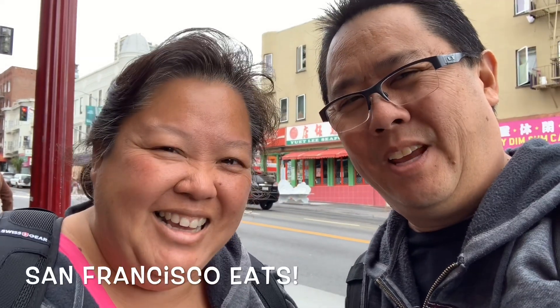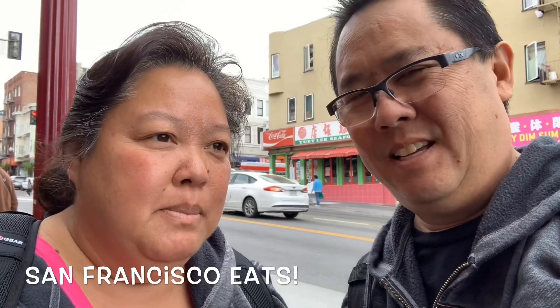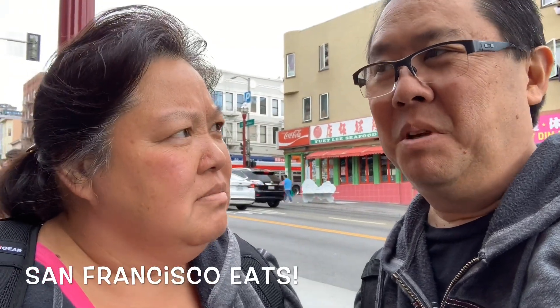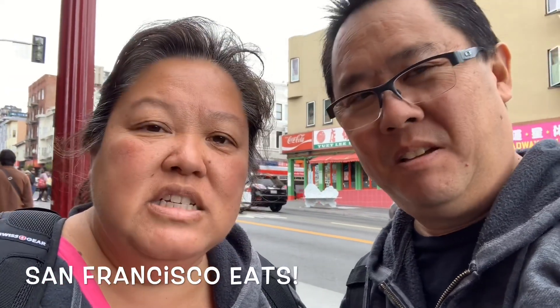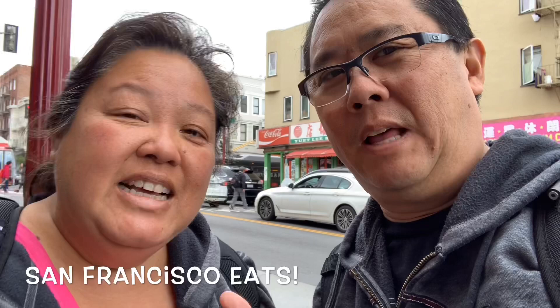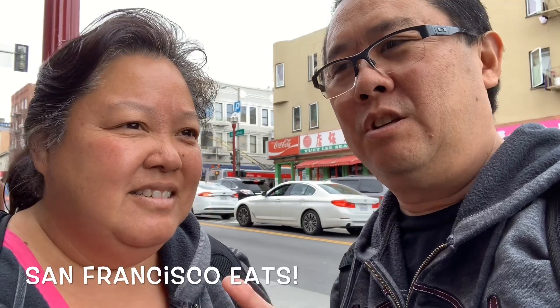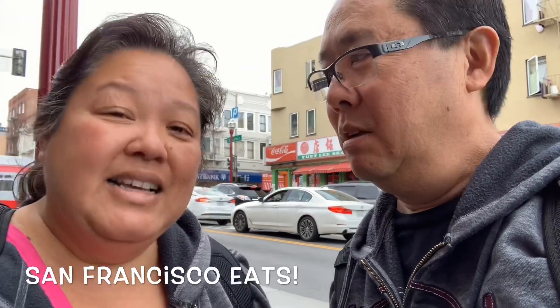Good morning everybody. Here we are in San Francisco, California. We went from the most crowded — New York — that's about the second, the second largest Chinatown, to the largest Chinatown in the country. Last week we went to Manhattan, New York Chinatown, and now we're here in the San Francisco Chinatown. Yeah, it's the biggest Chinatown outside of mainland China.